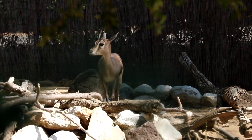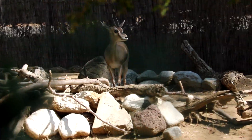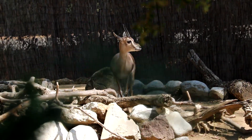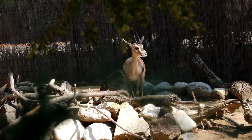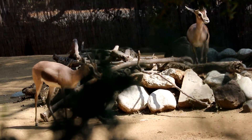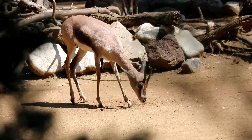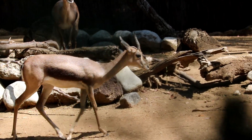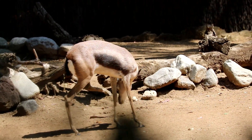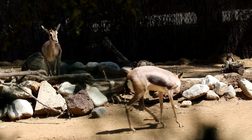Gazelles are very small antelopes and are generally fawn and covered. There are many different kinds of gazelles in this world. Their predators are cheetahs, lions, African wild dogs, crocodiles, hyenas, and leopards. They are in the deer family, which means that they are in the same family as goats, cattle, and sheep.